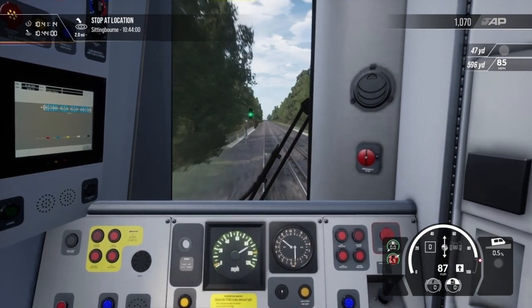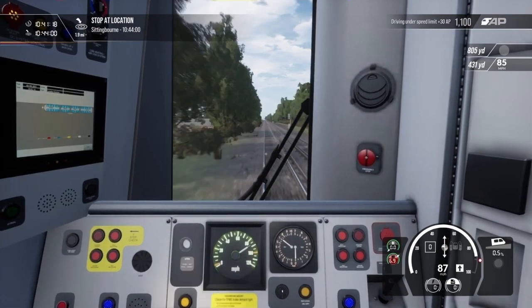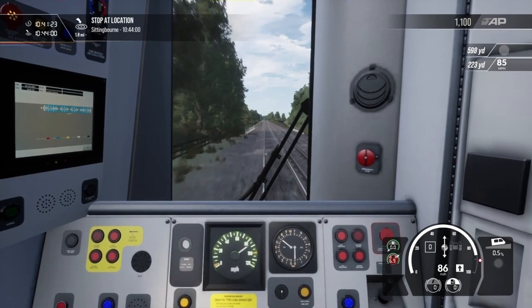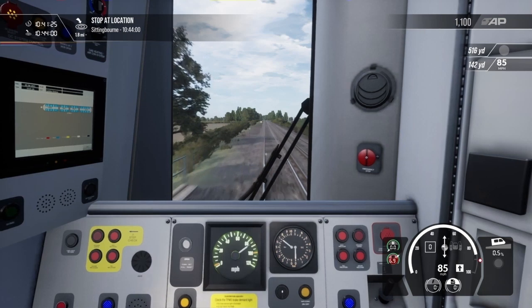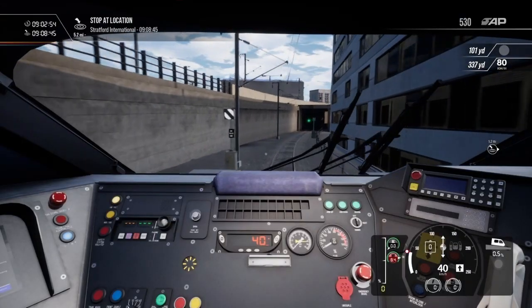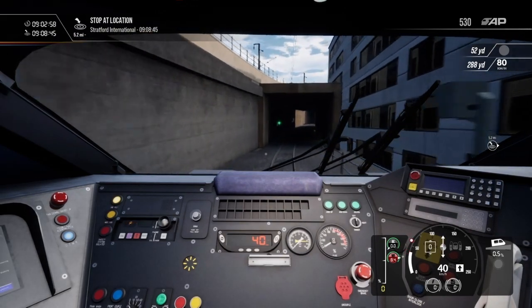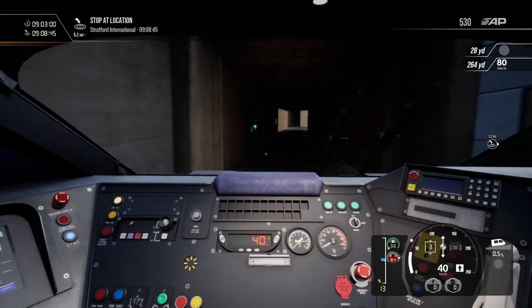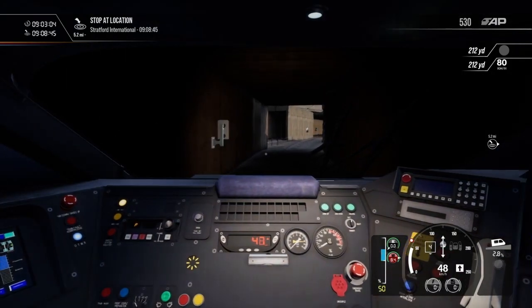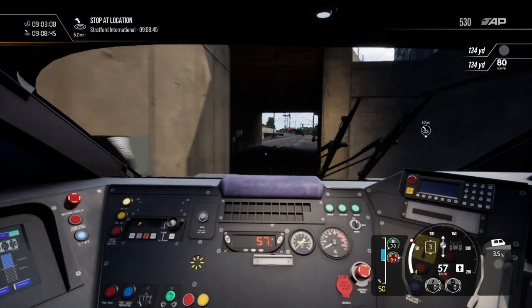It seems like such a simple fix, yet they chose to ignore the community again on this issue. Also, the display on the side of the train does not show the stations that the train calls at. This is odd because the PIS displays on other routes like the ICE on SKA and HMA actually show the stations the train stops at. Finally, the PIS screen on the interior of the train only shows the last stop and not any scrolling screens showing the stations called at. These are things that are there in real life but are missing in the game, and it is extremely noticeable when playing as a passenger.